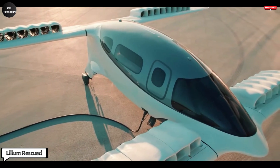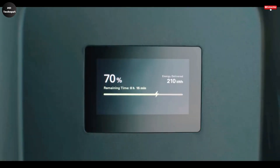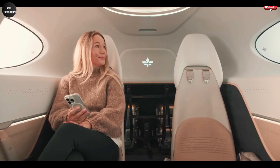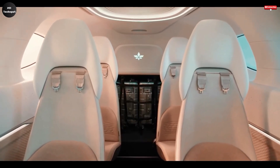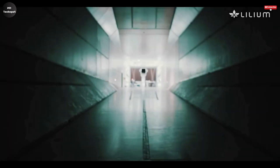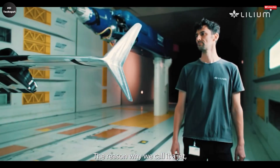Lilium, a prominent player in the vertical takeoff and landing sector, has recently found itself back on course after securing a crucial €200 million investment from the Mobile Uplift Corporation, a consortium of strategic investors. This much-needed financial lifeline comes at a critical time, just as the company was facing the very real threat of insolvency. The funding not only ensures Lilium's immediate survival but also empowers the startup to resume full-scale operations and concentrate on achieving certification for its innovative all-electric aircraft — a key milestone for bringing its vision of urban air mobility to life. The investment has also enabled Lilium to rehire a portion of its previously downsized workforce.